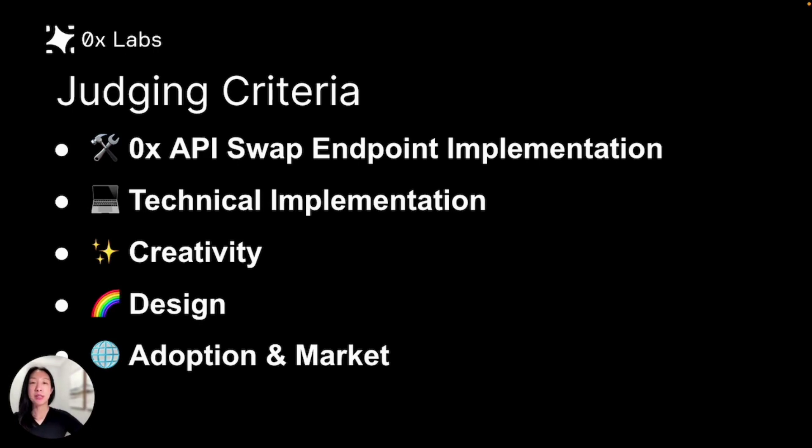Your bounty judges will be myself, Daria from our business development team, and David from our engineering team. These are the criteria that your project will be reviewed on. For more details on this rubric, check out the judging overview video as well as the Xerox Labs bounty links. Our team is here to help if you have any questions — happy building, and we can't wait to see what you create.